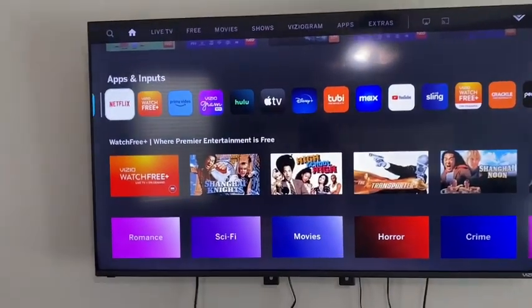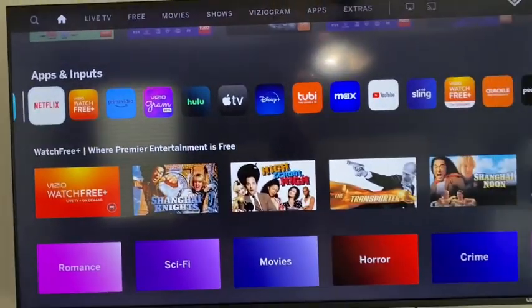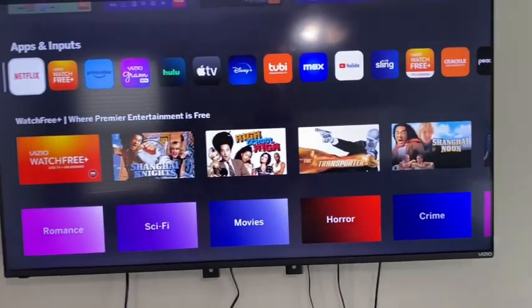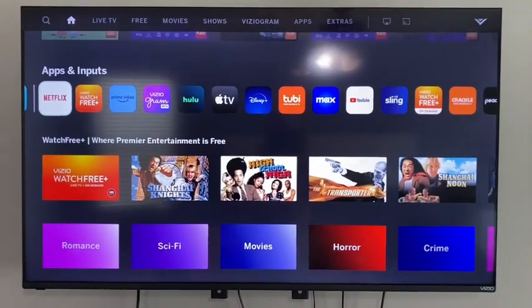Secondly, I love how easy it was to put my apps on there. For example, I had Netflix, so all I had to do was scan a QR code from my phone to the TV — Disney, Macs, YouTube — and it automatically locked me in.